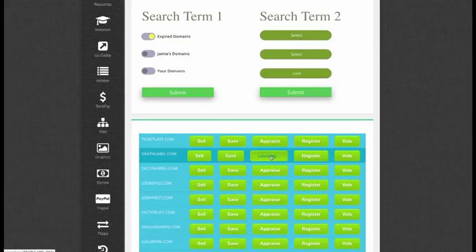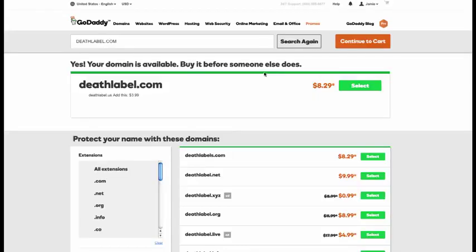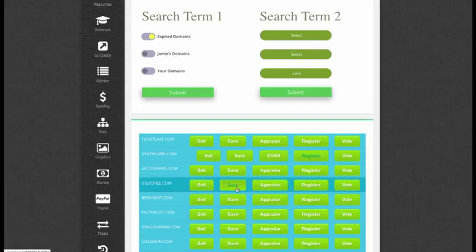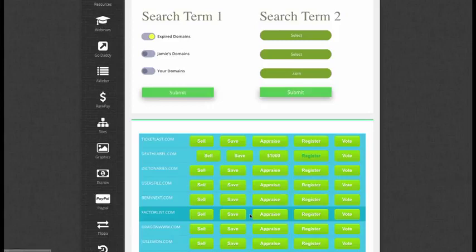This one is perfect. The Estabot API says it's worth $1,000. I'm going to click on register and grab it before someone else does. Next on the list, let's see what we got. This one looks good — I'll appraise this one as well. Let's actually appraise a couple of them.